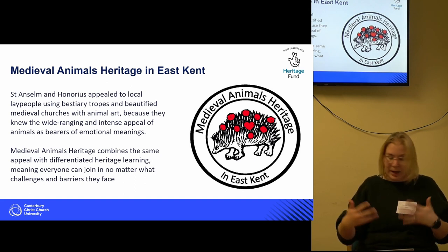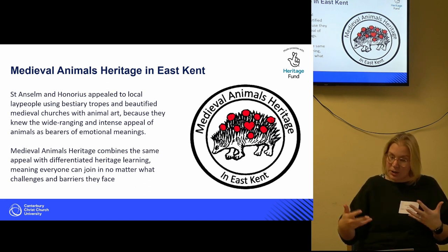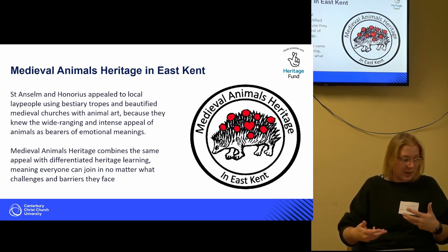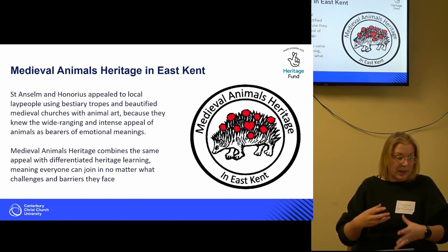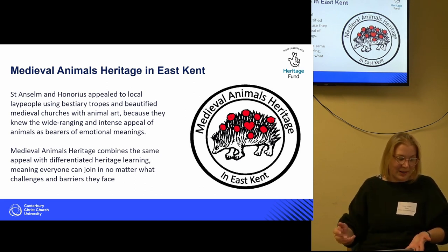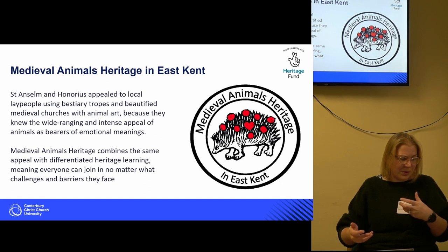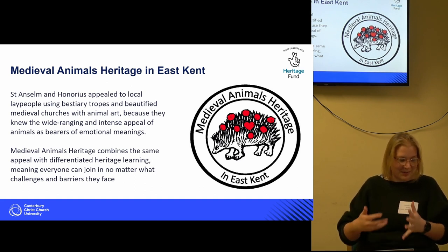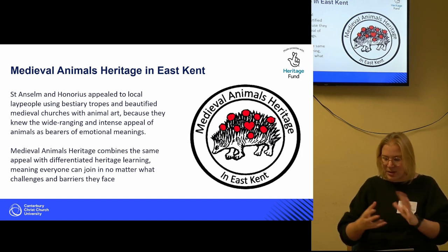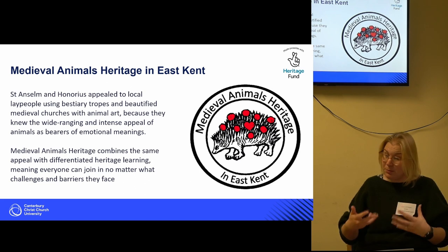The aim is to create a reliable, coherent corpus that will lay the foundation for future generations to enjoy. From sources like the Annals of Saint Augustine's, we know there are various bestiary tropes and beautiful medieval churches with animal art, championed as a way of appealing to local lay people. Diane's project aims to combine that historical appeal of animals with the same kind of appeal that engages children and people with disabilities today, looking at different ways of heritage learning so that everyone can enjoy working with heritage despite whatever barriers they face.